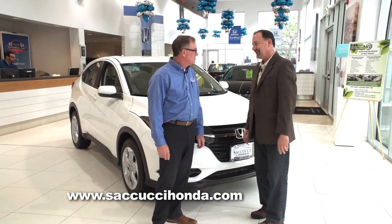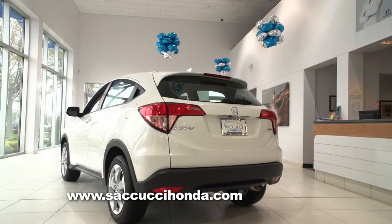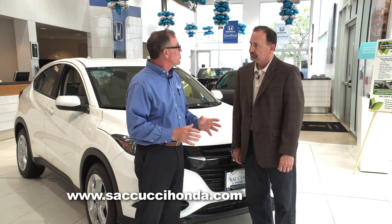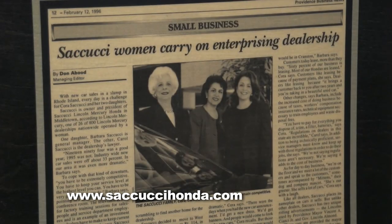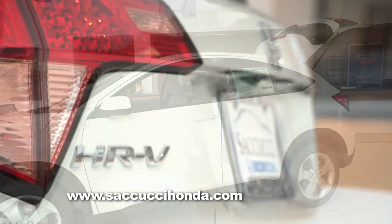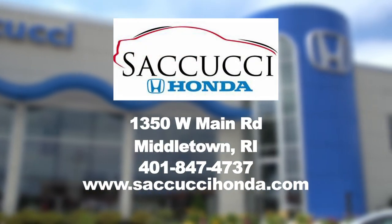I've got to tell you, I think Honda knocked it out of the park with the HR-V — it's beautiful. And the really nice thing is you'll find it right here at Sucucci Honda. This month we're celebrating our 65th anniversary — the Sucucci family has been doing business on Aquidneck Island for 65 years. Our tagline is 'the best deal made easy.' Check us out online, come to our dealership, take one out for a drive. We'll offer you a great deal, and you can be one of the first driving the new HR-V — only at Sucucci Honda in Middletown, Rhode Island.